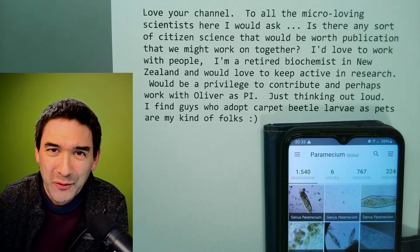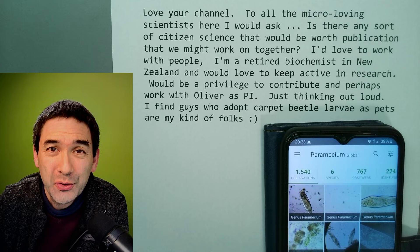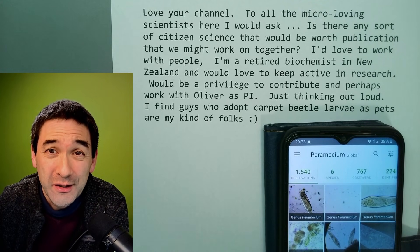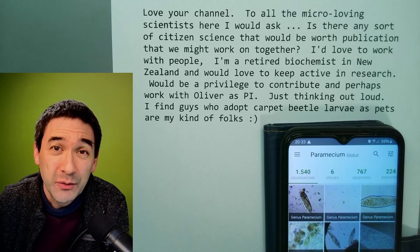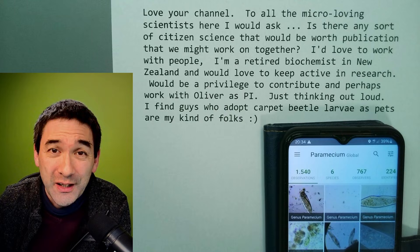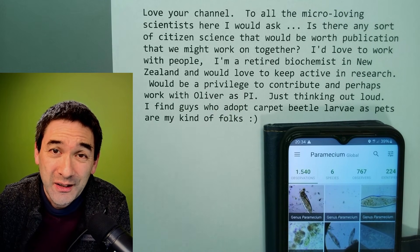Hi, hello and welcome again. I'm Oliver MicrobeHunter here, and today I want to quickly respond to a comment that I received on my YouTube channel. It's related to citizen science projects concerning microscopy. I'm going to read out the comment first and then share my thoughts with you.